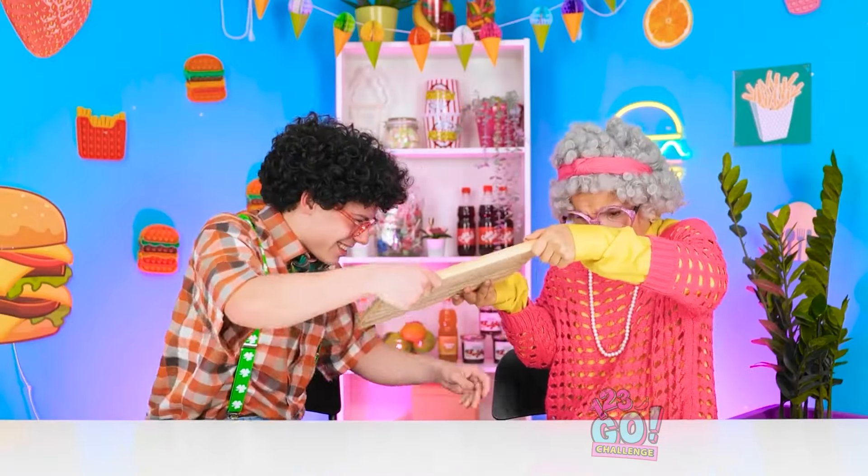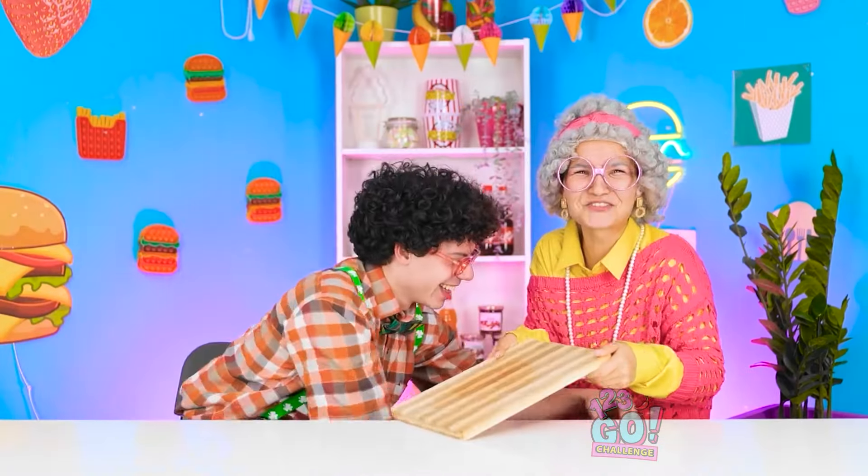It doesn't matter if food is big or small — it just needs to be tasty. What's your favorite food? Let us know in the comments below! Remember to share this video with your friends, and don't forget to subscribe to our channel for more great videos just like this one! Mmm, that was one tasty challenge! We hope it satisfied your appetite for fun! Which dish would you want to try? Let us know in the comments below! Remember to share this video with your friends, and don't forget to subscribe to our channel for more tasty videos just like this one!